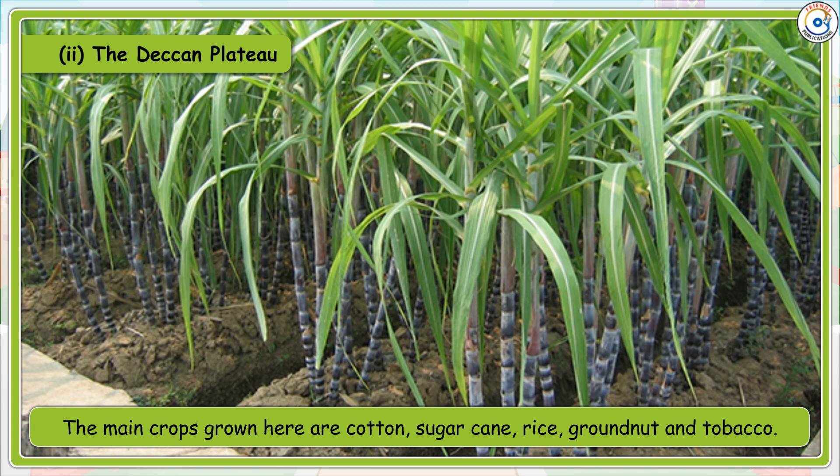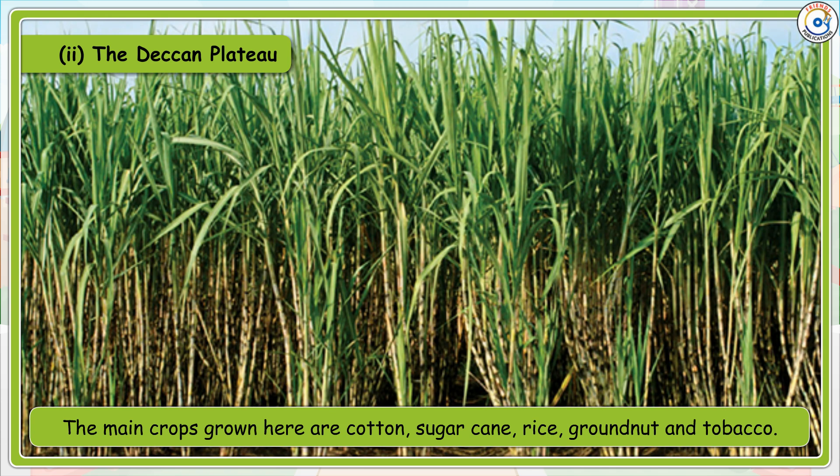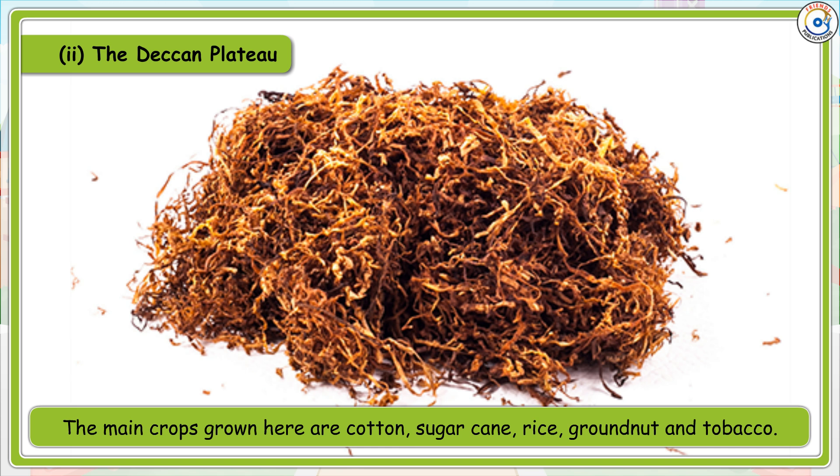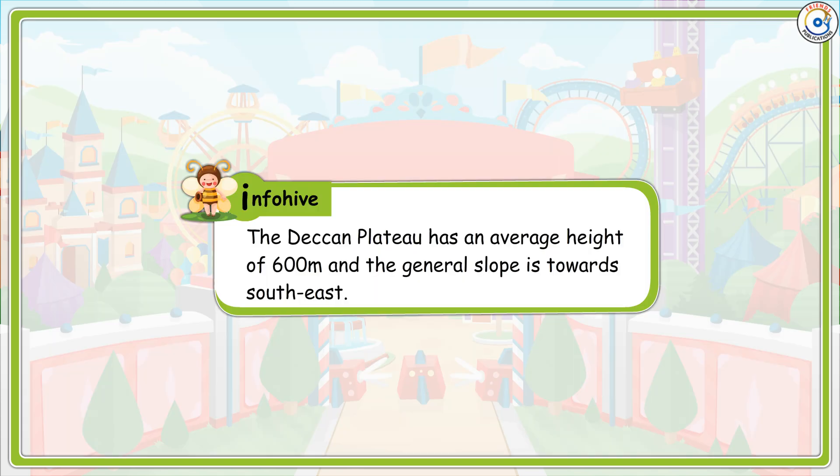The main crops grown in the Deccan Plateau are cotton, sugarcane, rice, groundnut and tobacco. Info Hive: The Deccan Plateau has an average height of 600 metres and the general slope is towards the southeast.